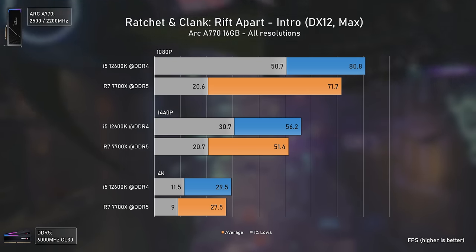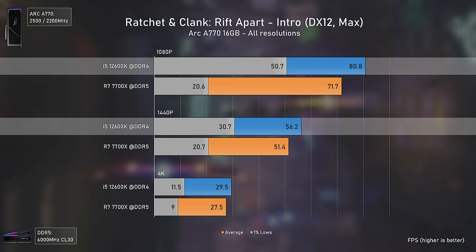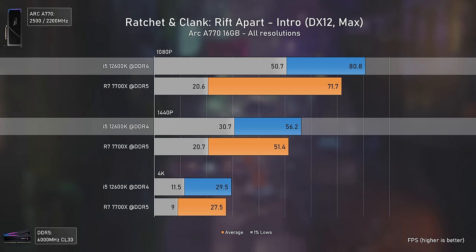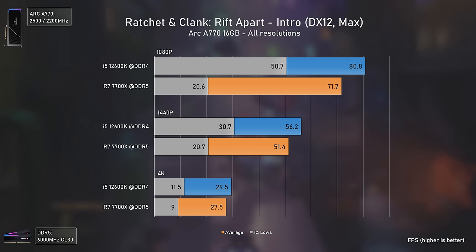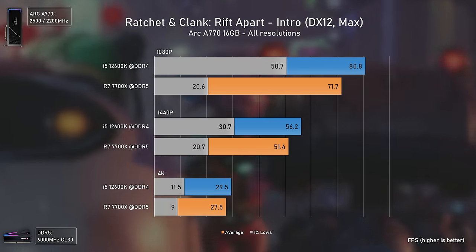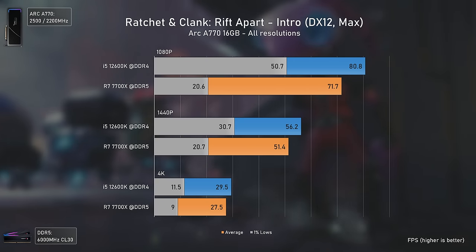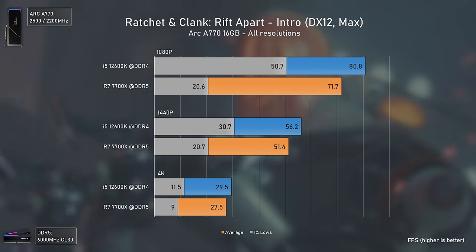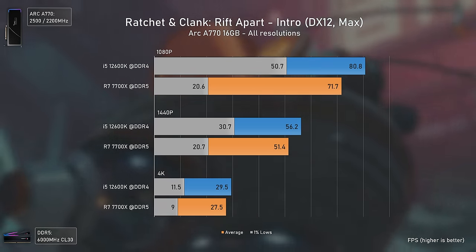Ratchet and Clank delivers the most surprising results of all — not only higher averages than with the Ryzen CPU, but also much higher 1% lows, delivering a much smoother experience at 1080p and 1440p. This is the first game where we can say the Intel CPU plus Intel GPU combo makes a real difference. I'm almost 100% sure that with an AMD or Nvidia GPU, the Ryzen 7 7700X would deliver better results hands down.